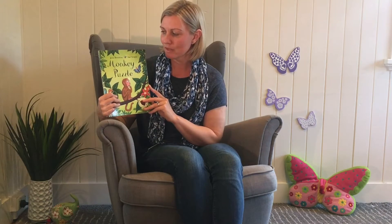Welcome to Storytime. My name's Kath and today I'm reading a story called Monkey Puzzle. Monkey Puzzle was written by author Julia Donaldson and the illustrator is Axel Scheffler.